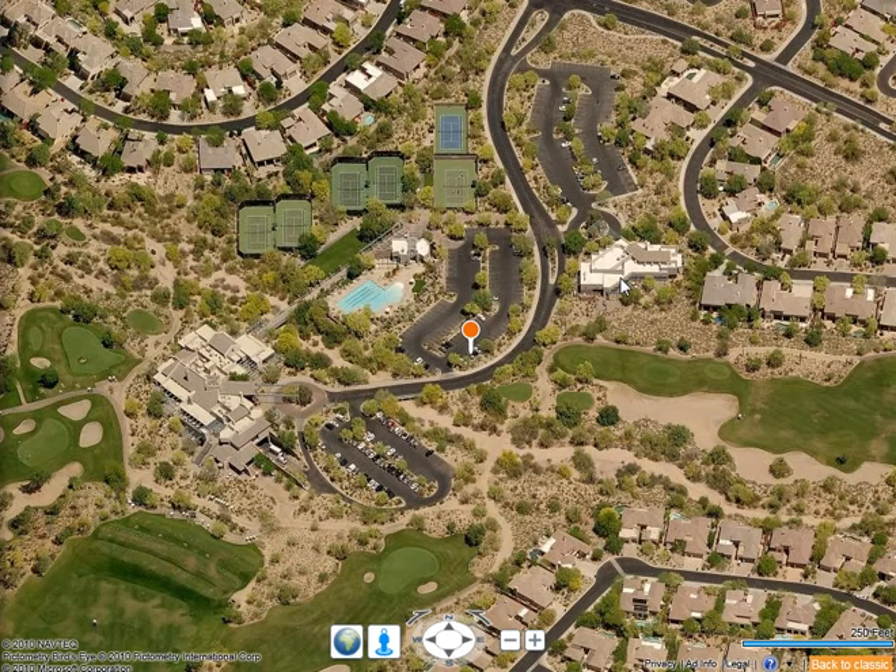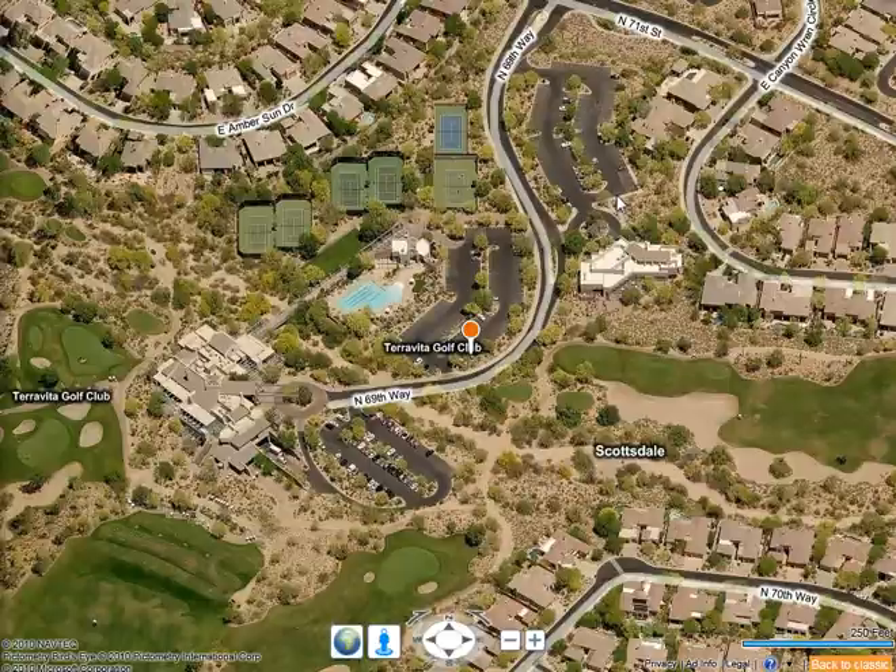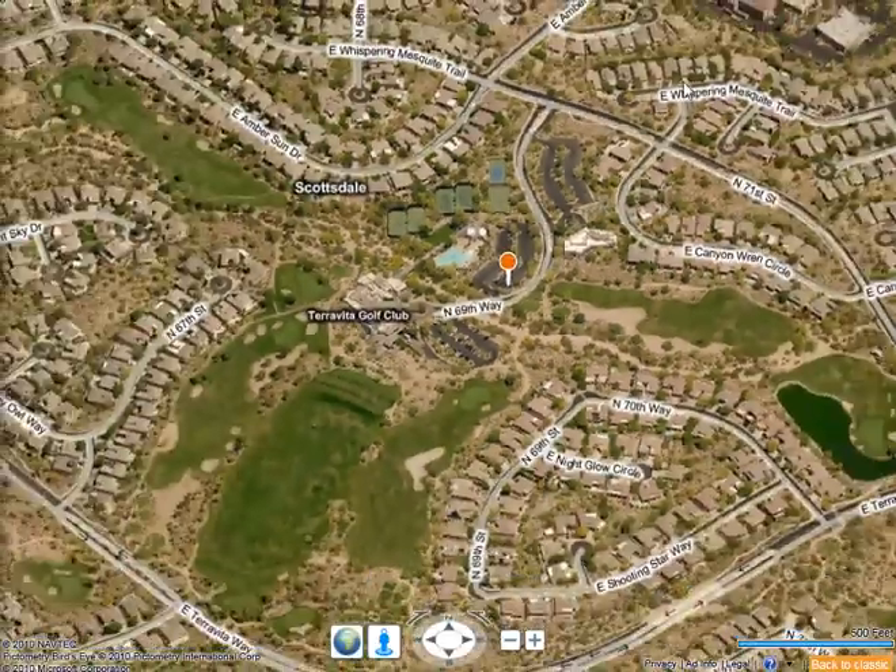The desert pavilion serves as a community center for the many different organizations within Terra Vita. There are bridge clubs, poker clubs, mahjong, hiking clubs, travel clubs, grandmother's clubs, painting clubs — pretty much if you have an interest, there's probably a club set up within Terra Vita to enhance that interest and help you assimilate into the community and get to know people.